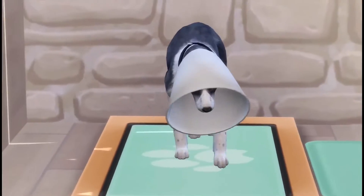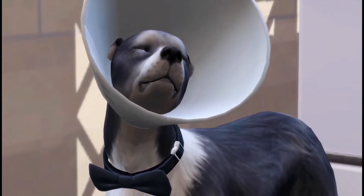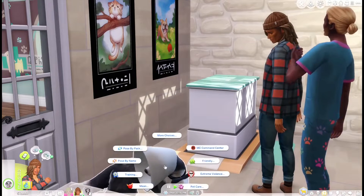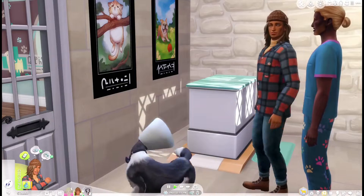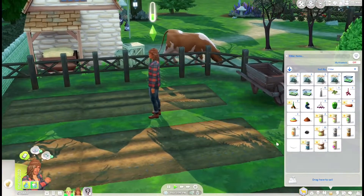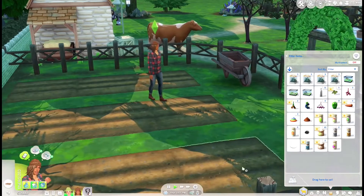Why does Aspen look so cute with the cone? What a cutie pie! Oh he's so sad - I'm sorry Aspen. Let's go back home. Actually he doesn't use leashes - Aspen is a good boy. So we're back home and I'm trying to see which seeds we can plant. We're going to try lettuce seeds here.